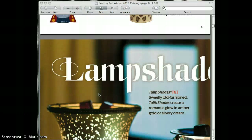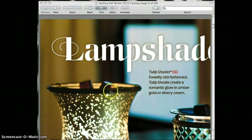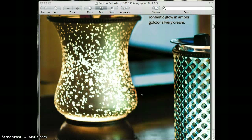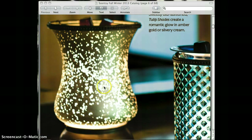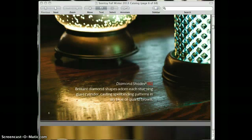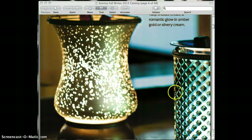New to the collection for fall and winter is something called what we call the lampshade. This one is gorgeous, and they come in tulip shades and diamond shades. So this is new and part of the new collection.